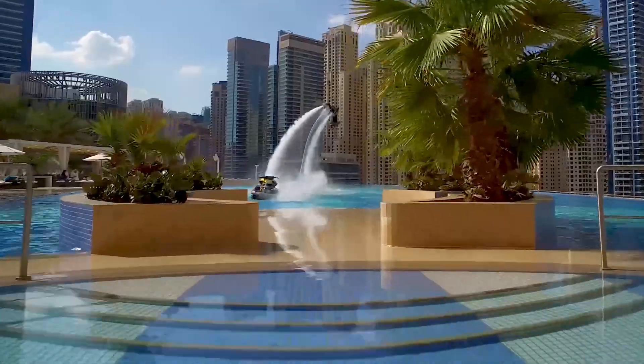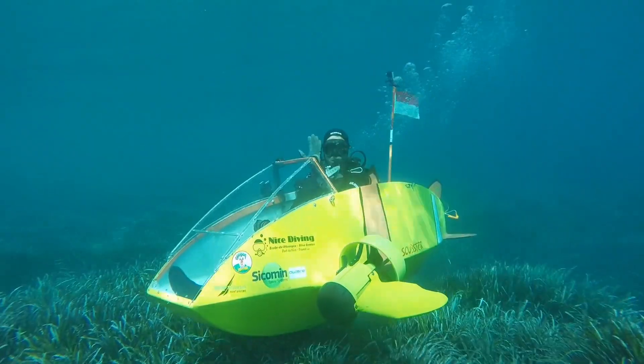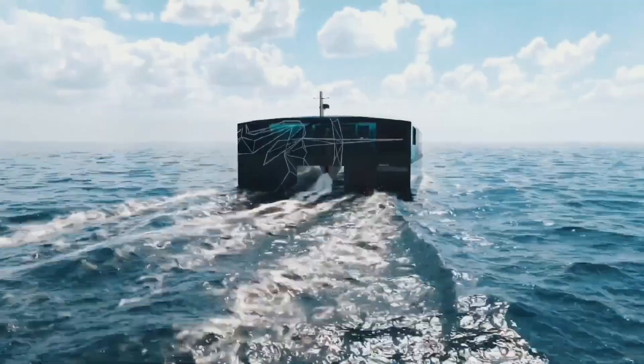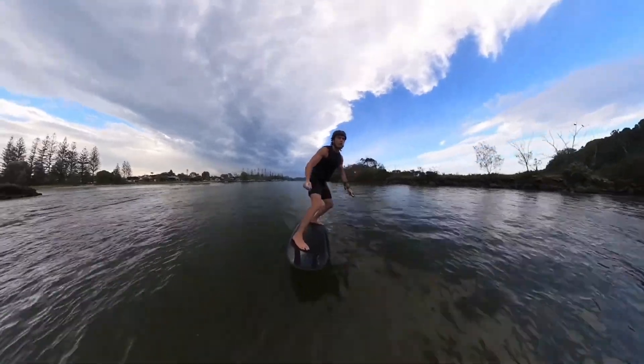Ever wondered what the coolest water vehicles in the world are? You're in for a treat today. We're setting sail on an exciting journey into the world of marine innovation, where we'll be exploring not just your everyday boats, but some of the most awe-inspiring inventions that are making a splash in the water vehicle industry.